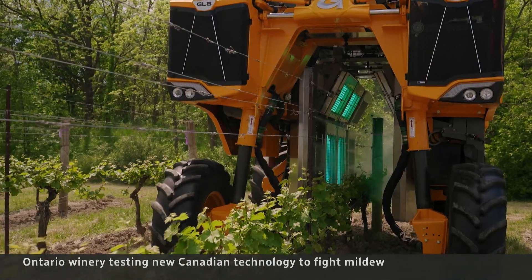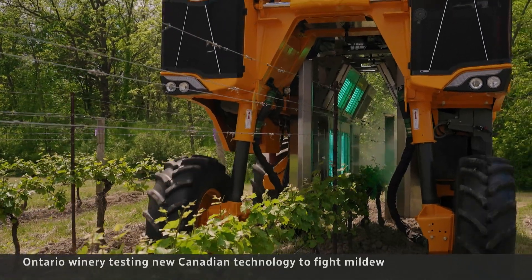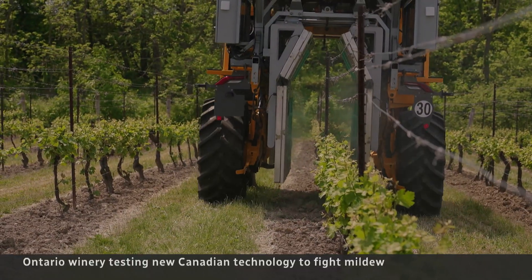You multiply that across North America, across Europe — hundreds and hundreds of millions of bottles of wine never get made. It could also save farmers thousands of dollars spent on those conventional chemicals.